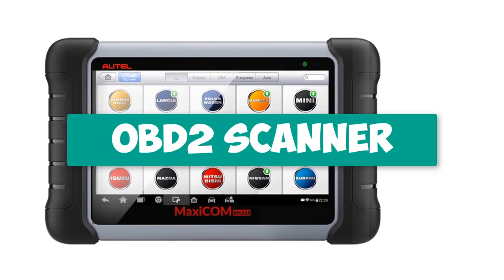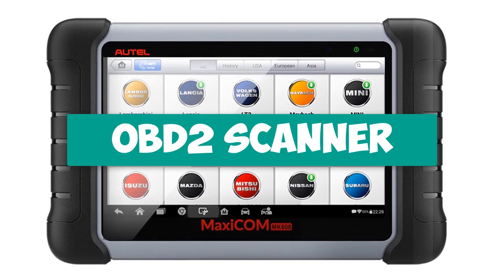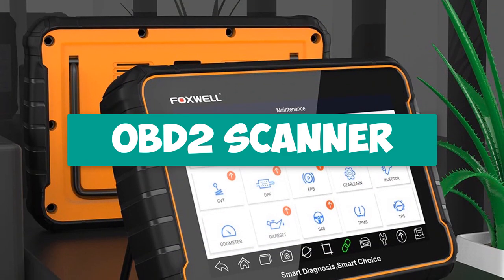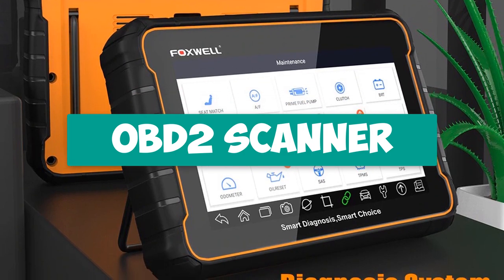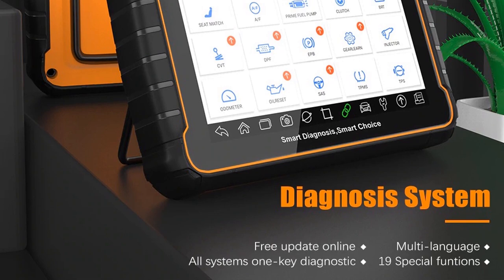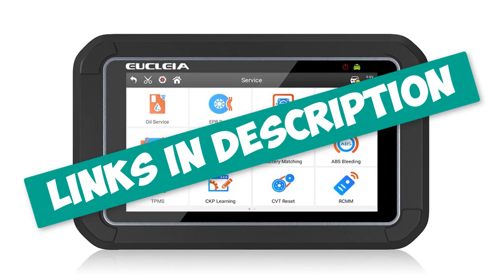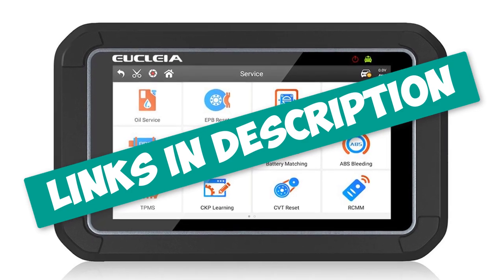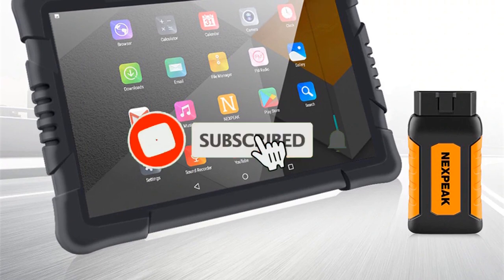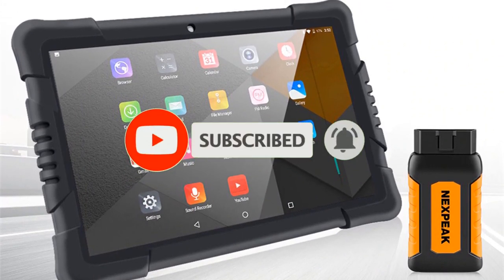Hey guys! Are you looking for a professional OBD2 scanner? In this video, I will show you the top 5 best professional OBD2 scanner diagnostic tools to buy right now in your budget. I made this list based on my personal opinion and research, based on their quality, durability, price, and more. To find out more information about these products, check out the links in the description. Also, make sure you subscribe to stay up to date with the latest technology videos. Let's get started.